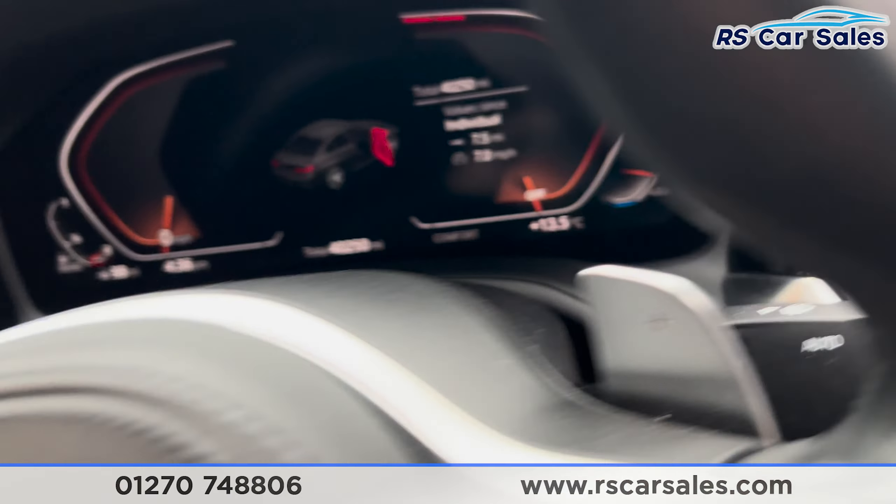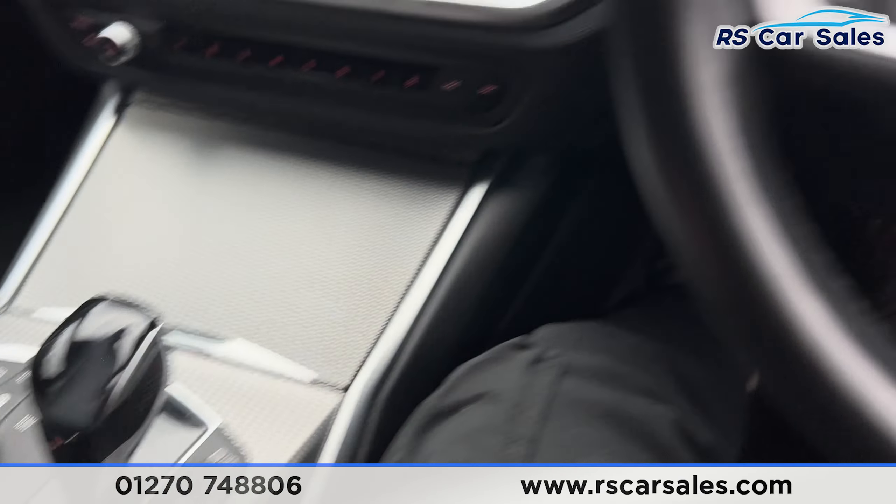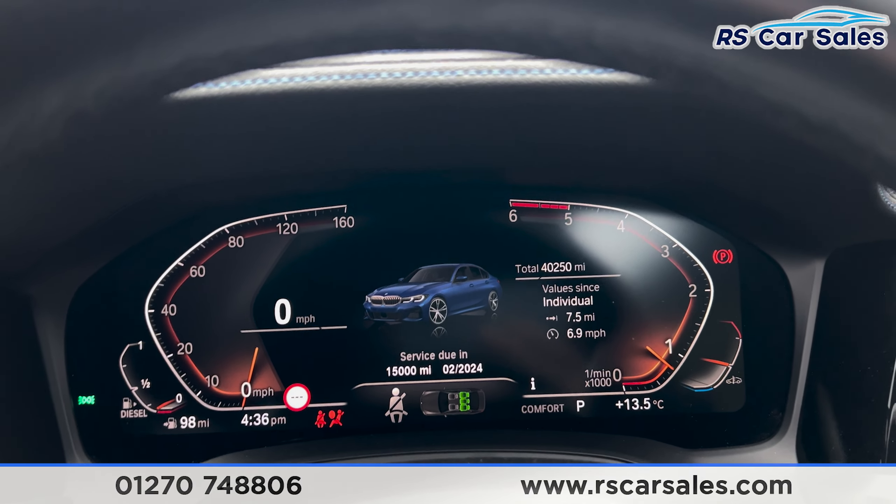Taking a seat inside and turning this vehicle on — it is a keyless start so my foot is on the brake. Press the start button and as you can see on the dashboard we're free from any warning lights.